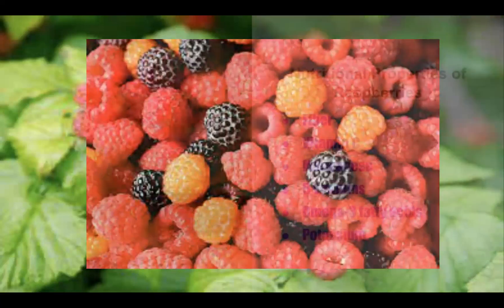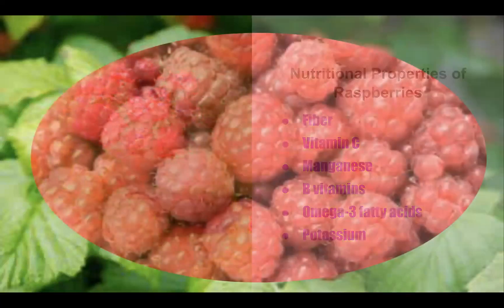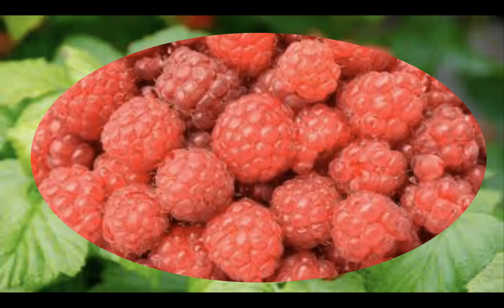Fresh or frozen raspberries are a great source of fiber, vitamin C, manganese, B vitamins, omega-3 fatty acids, and potassium. Raspberries pack a lot of nutrition into a very small space. They provide potassium, which is essential to heart function, and have been proven to lower blood pressure. The omega-3 fatty acids in raspberries can help prevent strokes and heart disease. They also contain manganese — not magnesium — which is necessary for healthy bones and skin and helps regulate blood sugar.